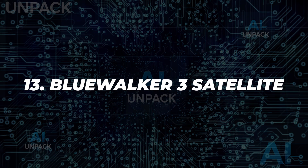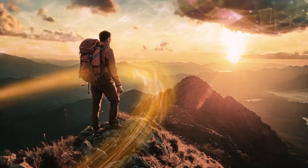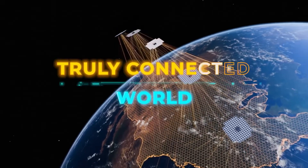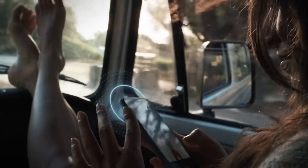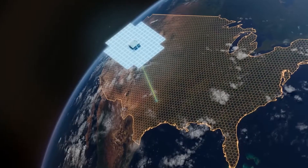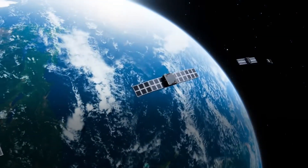13. Blue Walker-3 Satellite. Blue Walker-3 is an experimental satellite aiming to provide direct-to-device satellite cellular connectivity. Designed by AST Space Mobile, it features a large phased-array antenna and enables mobile phones to connect without ground infrastructure. This technology could revolutionize communication in remote areas, offering broadband internet and emergency services globally without relying on towers.